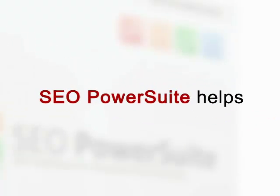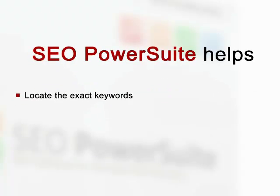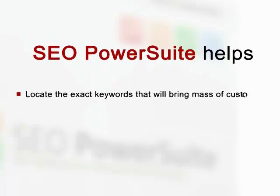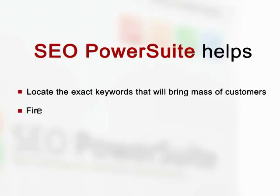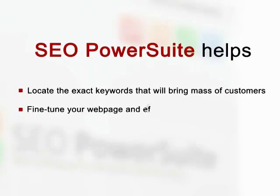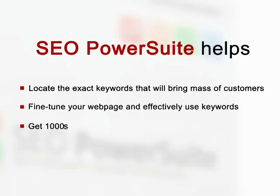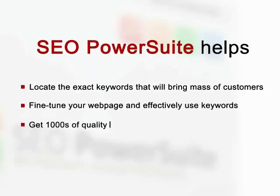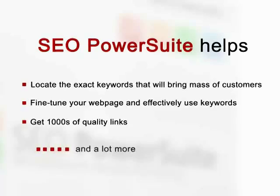Here is briefly where SEO PowerSuite will help. It will locate the exact terms or keywords that will bring you a mass of customers willing to pay for your offer. Then it lets you fine-tune your web pages so that they look good to your visitors and have maximum chances to rank high in Google. Then it will help you get high-quality links that push you to the desired top Google rankings with minimum effort.